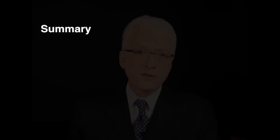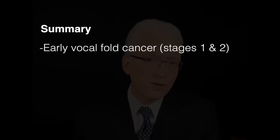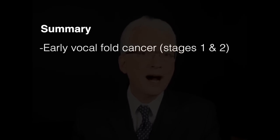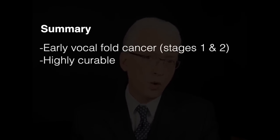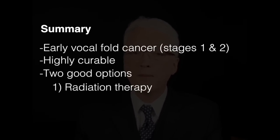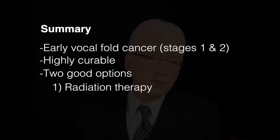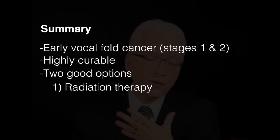Let's now summarize briefly. We're talking about early superficial cancers of the vocal fold, stage one and two — highly curable, usually with one initial treatment. You have two good options. Radiation therapy means approximately 30 visits to a radiation facility. You get some sunburn on your neck and inside your throat, sore throat, and poor voice for a month or so.